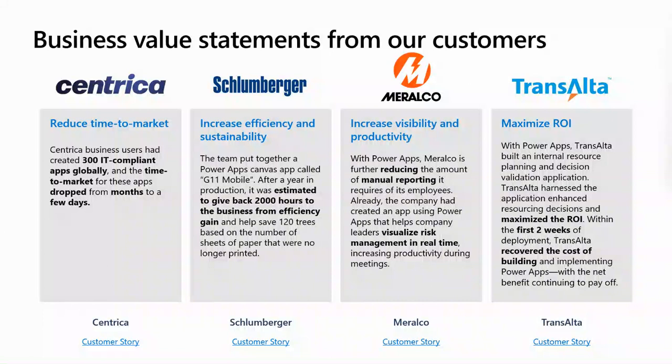Here are a couple of customers that have actually leveraged Power Apps as well as Dynamics 365 — Schlumberger and Chevron, as I mentioned earlier. I'd be happy to share some more case studies; I'll share these slides with you — take a look at some of these customer stories, it's incredible what our customers are able to do. Thank you very much for your time today. I hope you found this information valuable, and please reach out if you have any further questions.